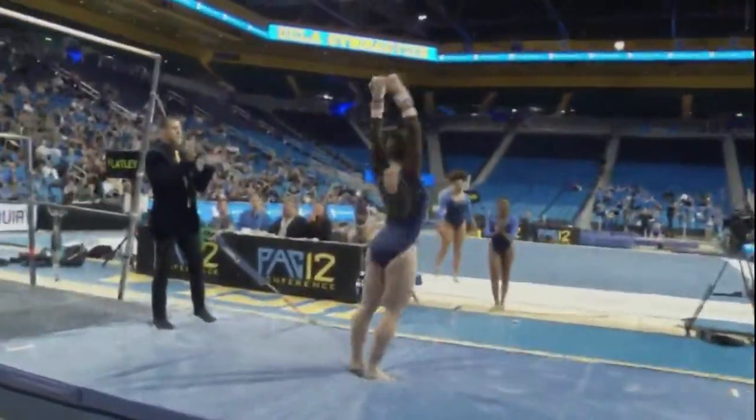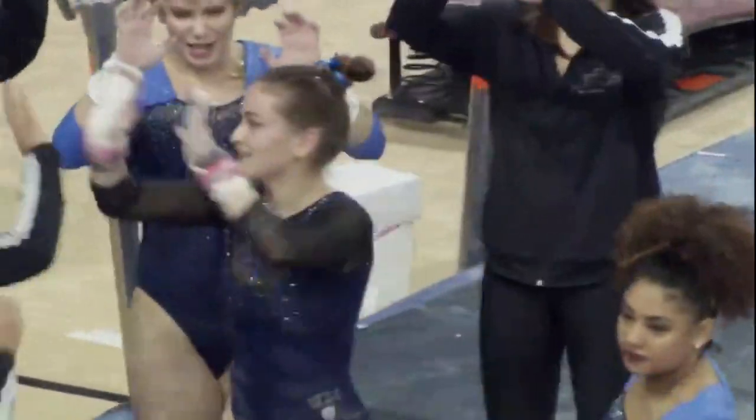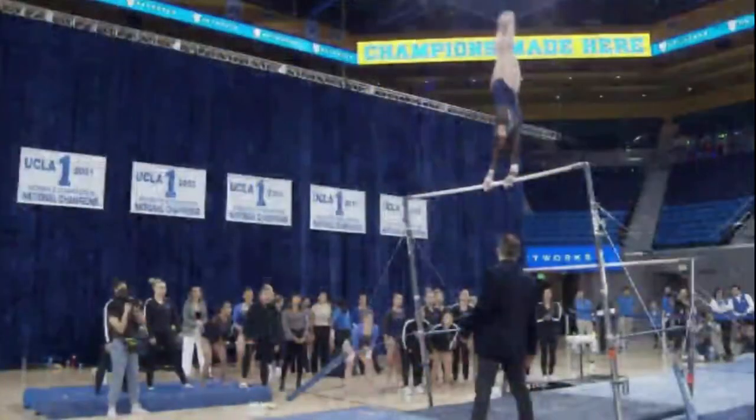She upgraded her dismount, so now she does a double layout full out — added a full twist in there. Very difficult to do. Strong finish for Nora.